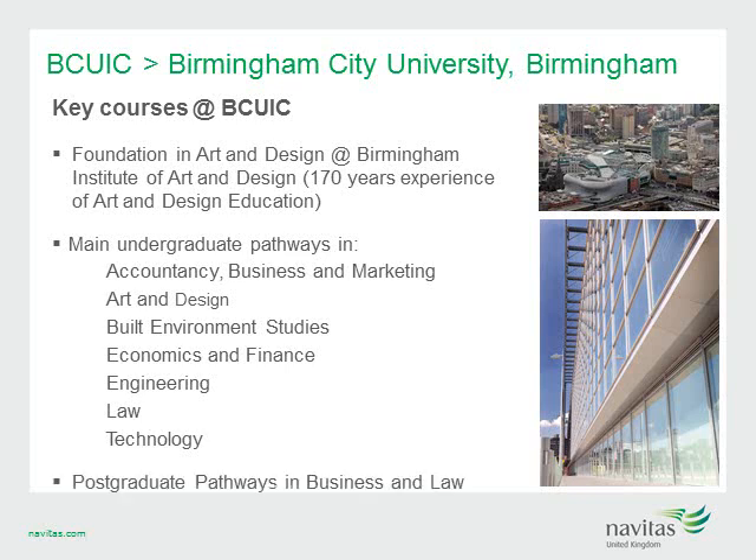Students on the BCUIC pre-masters in business pathway can proceed on to select MBA or MSc programs. Birmingham City Business School is a member of the European Foundation for Management Development, a global organisation which numbers around 700 of the world's leading business schools and blue-chip organisations engaged in management education.